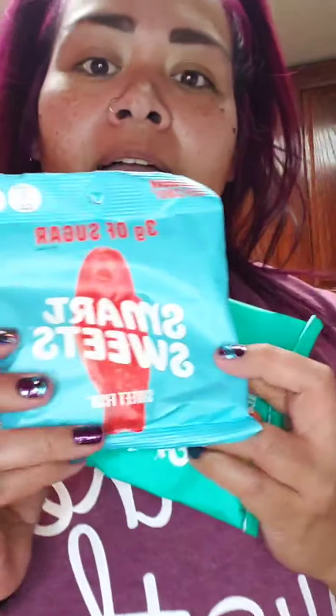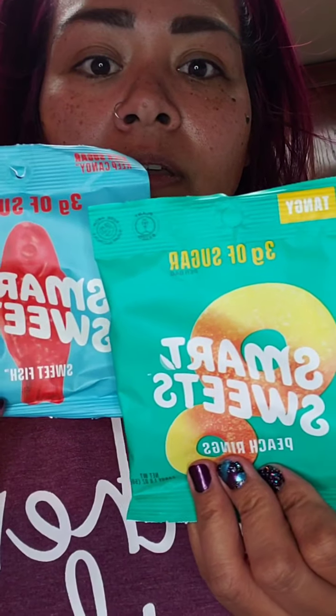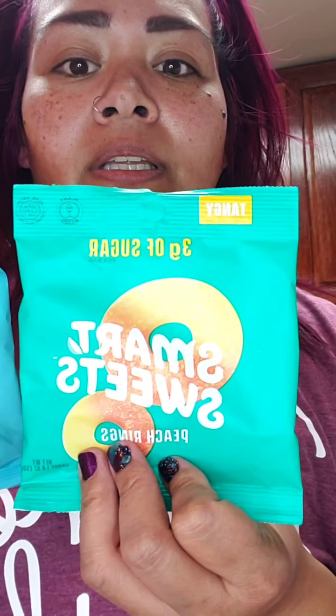I've never tried any of these things, so it's going to be interesting. I got these to try with my boys because if I don't like them, maybe they will. These remind me of Swedish fish, and this one is peach rings. For one bag it's 100 calories.